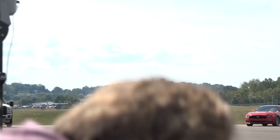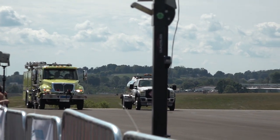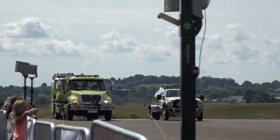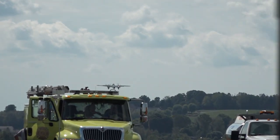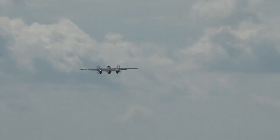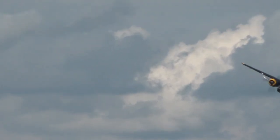One of the 9,800 B-25s produced by North American Aviation — this was their first multi-engine bomber. As we watched Champagne Gal climb to altitude from our left, after the attack on Pearl Harbor, a B-25 Mitchell, Champagne Gal.